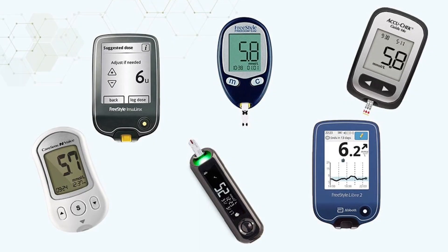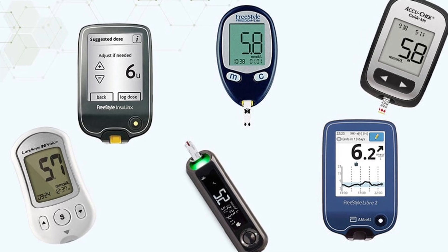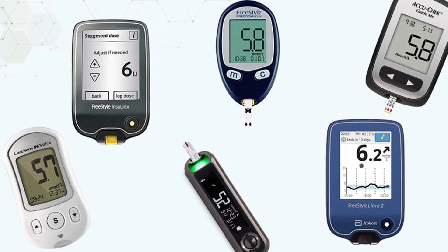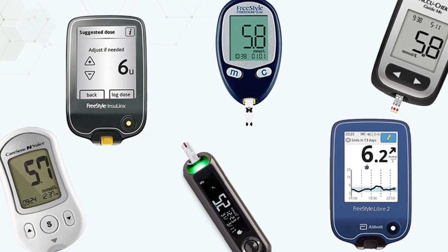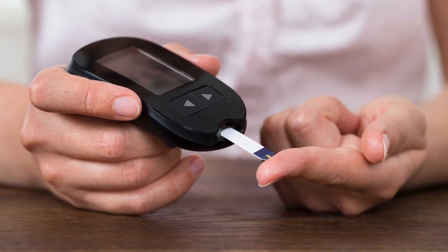Let's get practical, because power is in the timing. The easiest and least expensive tool to start with is a simple finger-prick blood glucose meter. You can pick one up from most pharmacies over the counter, or I'll link to a few you can buy online in the description box below. First, test your fasting blood sugar — that means first thing in the morning before eating or drinking anything except water. This gives you a baseline on how your body handled glucose overnight.